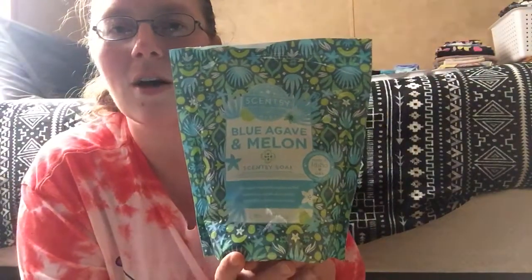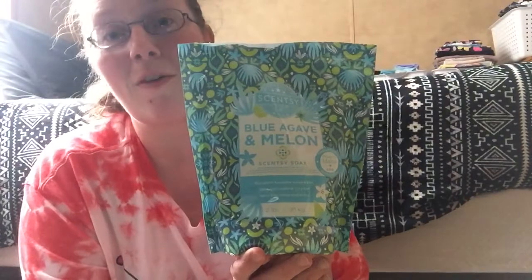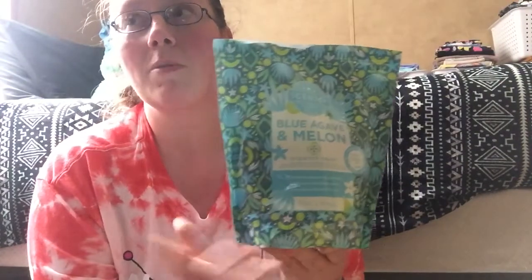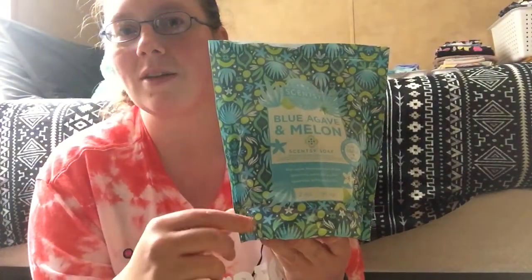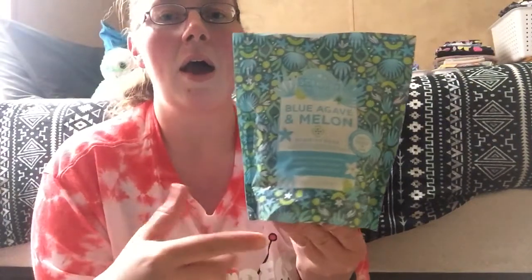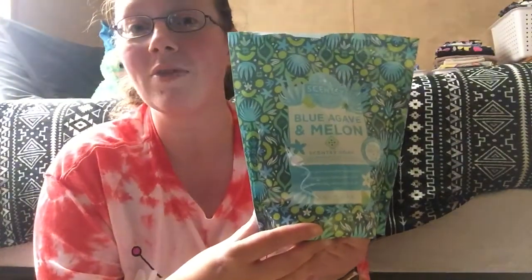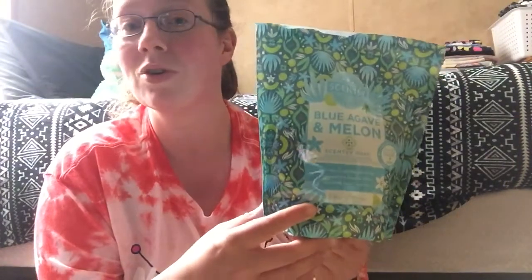I ended up getting an older scent — Blue Archive and Melon. Unfortunately I wasn't a consultant when this was available as wax and all that, but I ended up grabbing the hand soap of it in a previous order. This is a Scentsy Soak and it's really great — I can't wait to start using it. It's just another product in the variety of things I can buy and try to sell in the future.